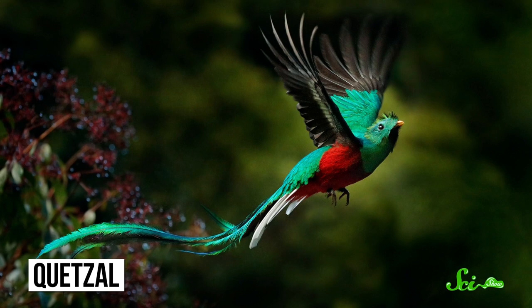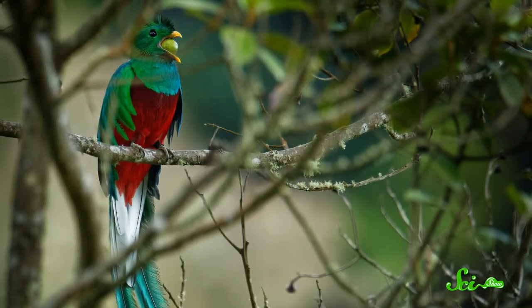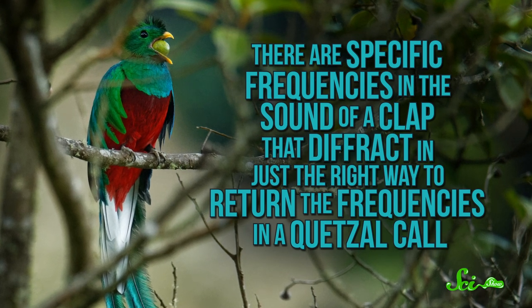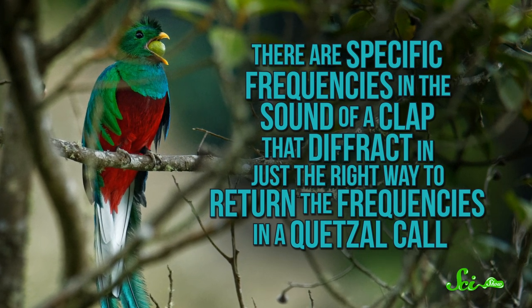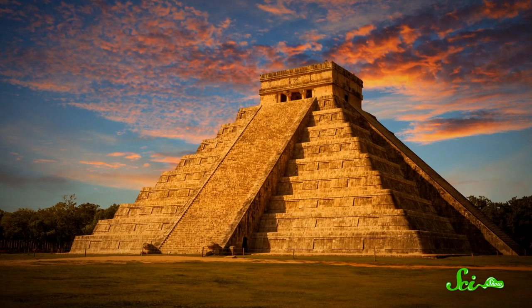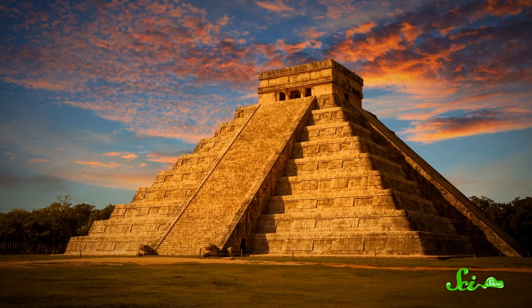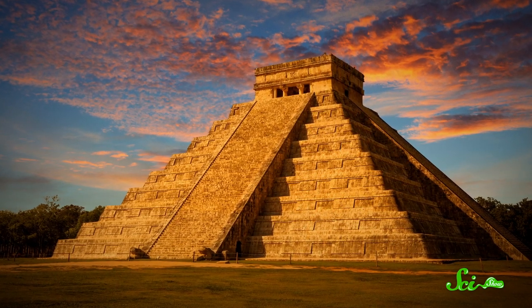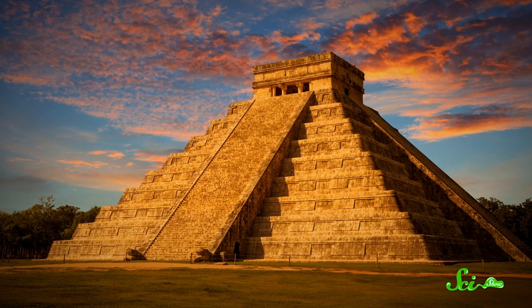One detail that has made this echo especially intriguing is the fact that it sounds remarkably similar to the call of the Quetzal, a bright green bird with long feathers that was sacred to the Maya. Researchers have even found that there are specific frequencies in the sound of a clap that diffract in just the right way to return the frequencies in a Quetzal call. Combining that with cultural evidence, some researchers have argued that the pyramid was intentionally designed to mimic the sound of this sacred bird — but so far, that's still up for debate.